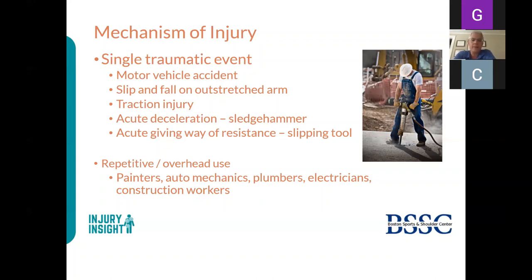There's also the repetitive overuse group—painters, auto mechanics, truck mechanics, plumbers, electricians, construction workers—who may not identify a definitive moment of injury but sustain cumulative damage. Their tears are different: usually involving mostly the supraspinatus, with tissue of lesser quality. They may report pain setting in over days after overdoing a task like jackhammering.